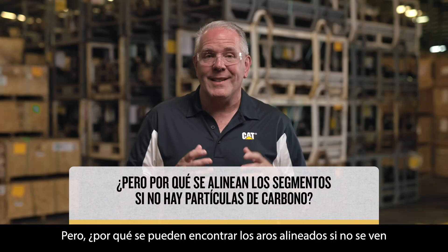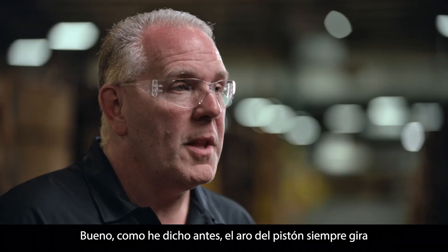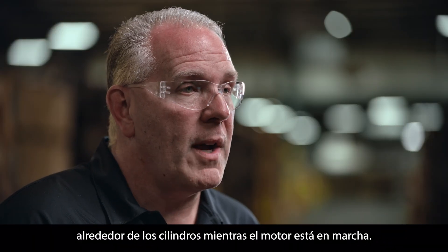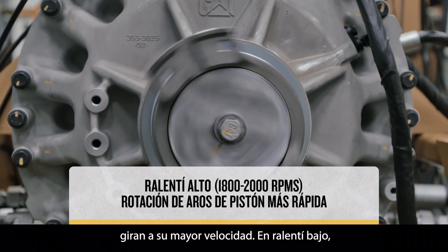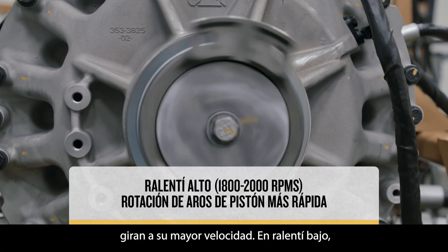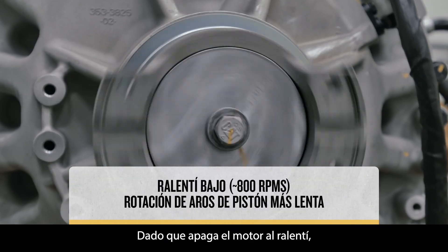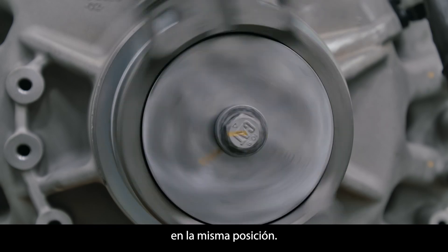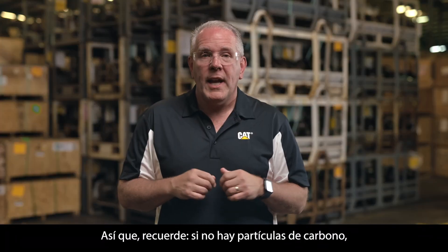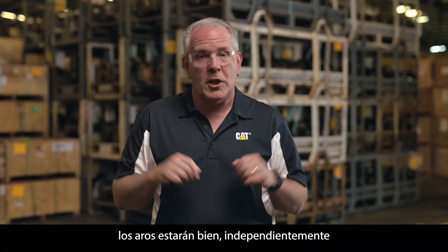But why might you find piston rings aligned if there's no carbon packing visible? Well, as I said before, the piston ring always rotates around the cylinders while the engine is running. During high idle, the rings rotate at their fastest speed. At low idle, the rings slow down and are more likely to line up with each other. Since you're turning off the engine at low idle, there's a chance the piston rings could land in the same position. So remember, if there's no carbon packing, your piston rings are fine, regardless of their position.